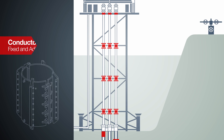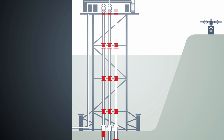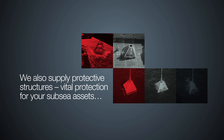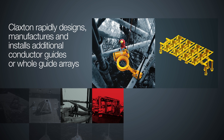We supply cellar deck centralizers, conductor guide fixed and adjustable blade at all levels — from subsea to splash zone to surface. Conductor retrofit designs extend asset life, bespoke for non-standard applications or loadings. Claxton also supplies subsea protective structures to your required standard, and can rapidly manufacture additional conductor guides or whole guide arrays to extend the life of your structural assets.